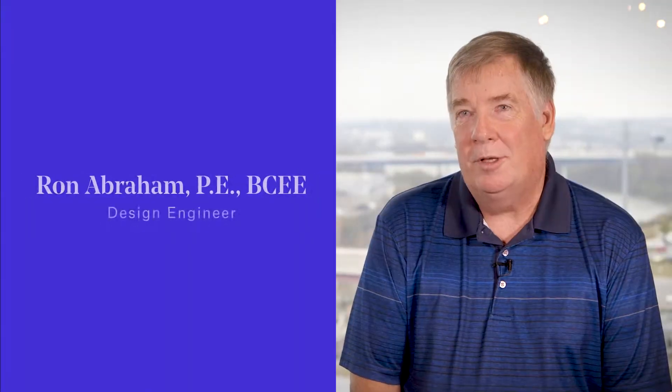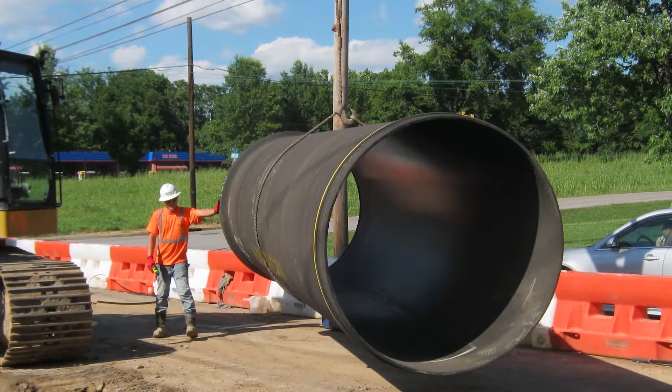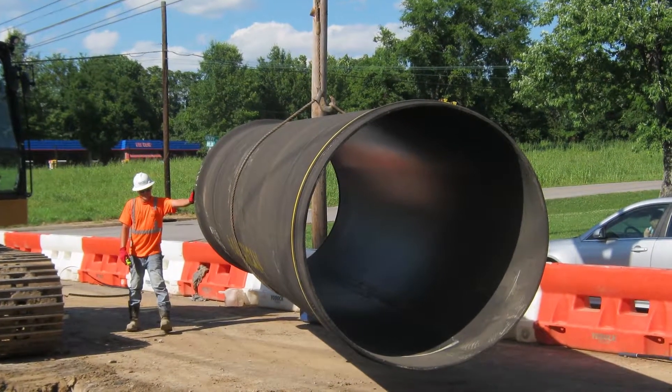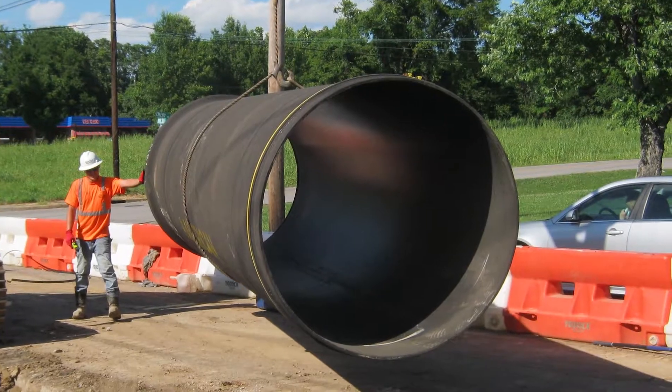This is one of the largest diameter high-pressure pipeline projects in Nashville Metro's history. The project was comprised of a combination of 60-inch diameter and 36-inch diameter pipe.